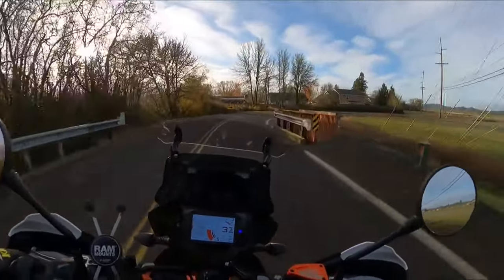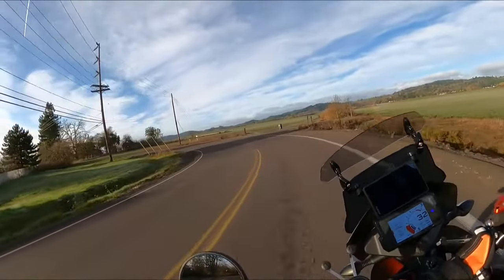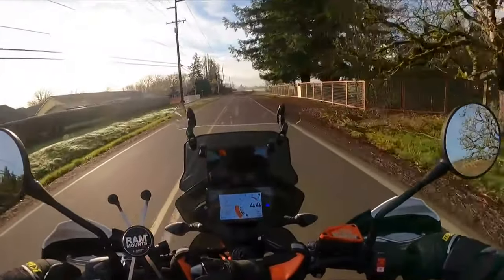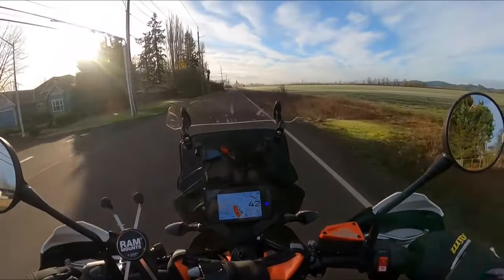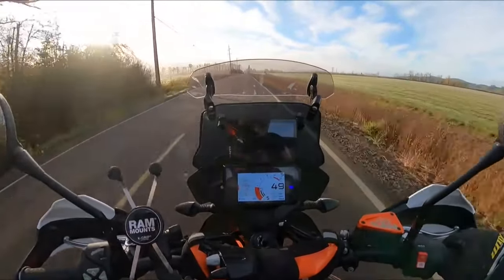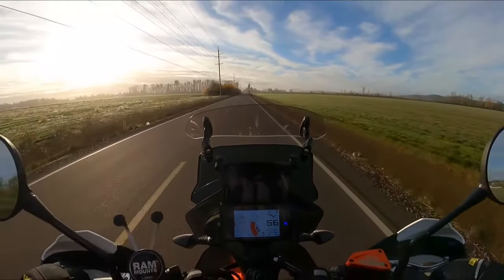On the KTM 890 Adventure R — beautiful morning, have a little break in the sun — I'm going to do a quick video on this bike going up to 10,000 RPM. Most of the time, honestly, 2,500 to 4,000, maybe 4,500 RPM, you can do everything you need to do. You can see I'm shifting around 3,000 to 4,000 RPM and it's got plenty of grunt, because of the torque.